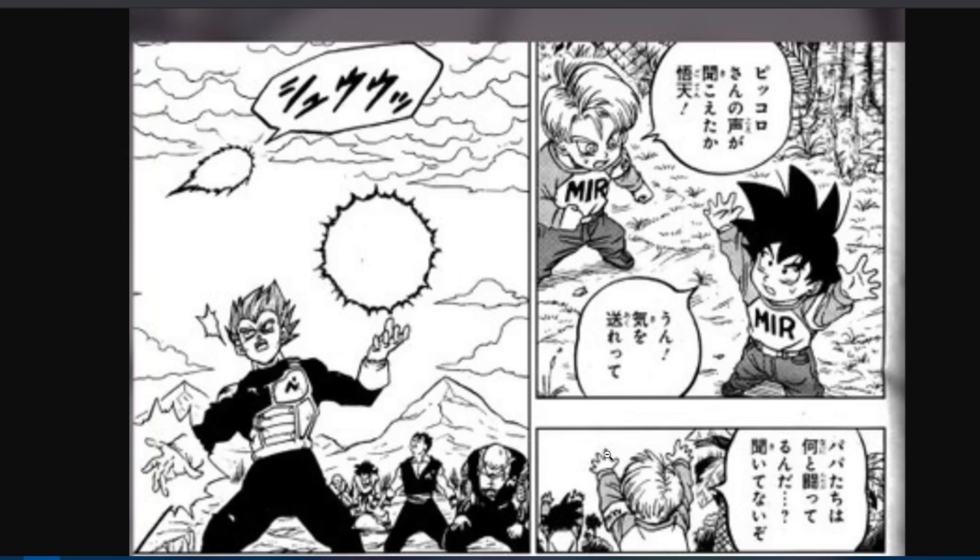And look who decides to show up: Goten and Trunks! They're wearing the Minotaur Island Reserve shirt — the Android 17 clothing — because they're still helping out with that. Vegeta was apparently able to sense them, or they sensed Vegeta doing his version of the Spirit Bomb, the Genkidama, with Force Spirit Fission. He's gathering energy, and Goten and Trunks are there donating energy from the island. We have not seen Goten and Trunks be directly involved in — how long has it been? Years?